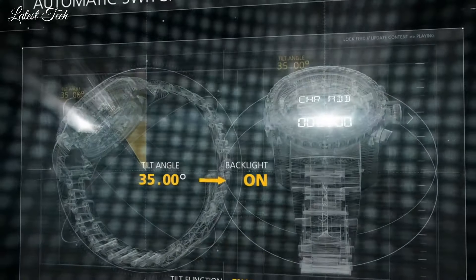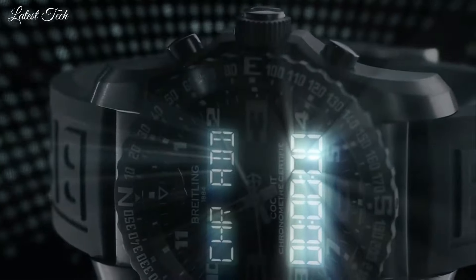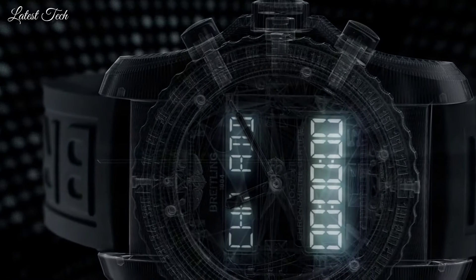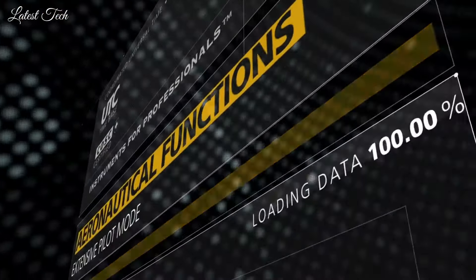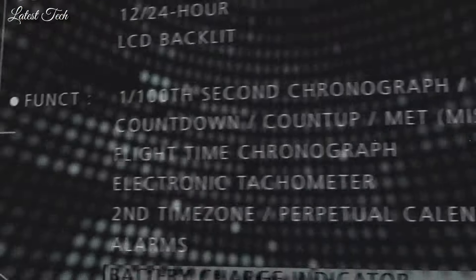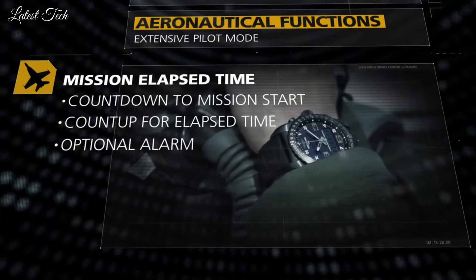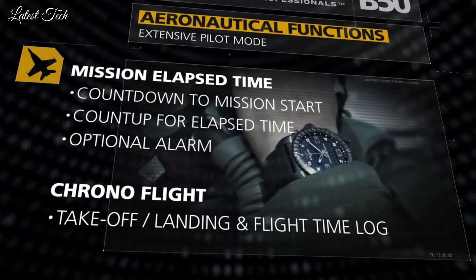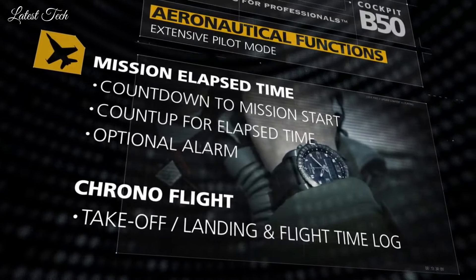Case thickness 16.45mm. Water-resistant at 100m. Functions: GMT, second time zone, hour, minute, second, compass, scale, countdown to mission start, alarm, flight takeoff, landing, flight time log. Sport watch style. Swiss made.